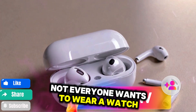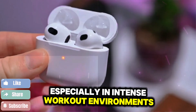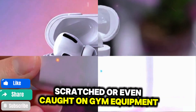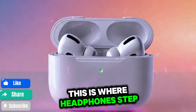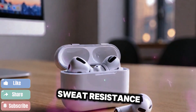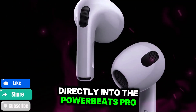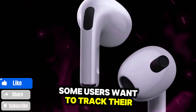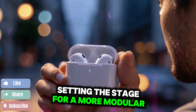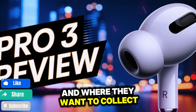But here's the problem — not everyone wants to wear a watch. Whether it's personal style, comfort, or practicality, especially in intense workout environments, many people prefer their wrists to be free. Watches can get sweaty, scratched, or even caught on gym equipment. Powerbeats have always targeted athletes and fitness enthusiasts with their hook-style design and sweat resistance. So by adding heart rate sensors directly into the Powerbeats Pro, Apple is acknowledging that some users want to track their health without wearing an Apple Watch, setting the stage for a more modular, flexible approach to fitness tracking.